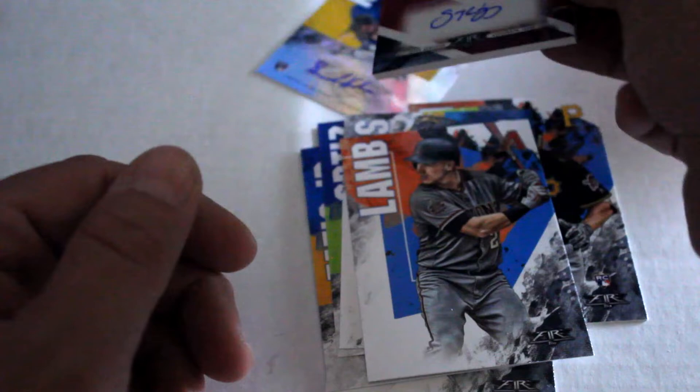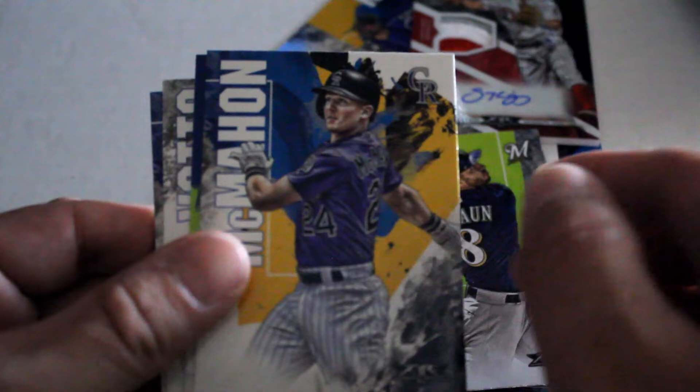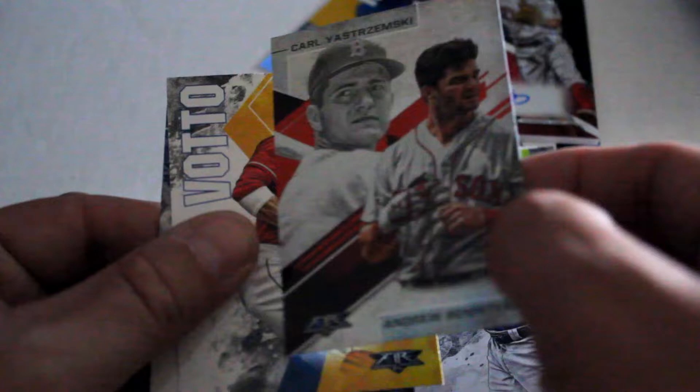And our final pack: we've got Braun, McMahon, Kyle Schwarber — beast from the Cubs — and Andrew Benintendi and Stremski, non-numbered, along with Joey Votto and Bradson.